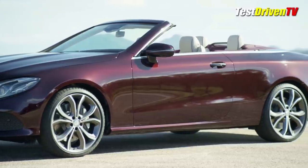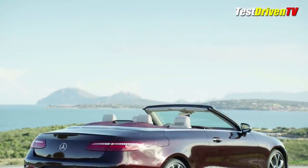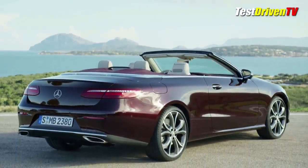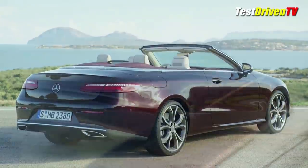One significant difference is a ride height 0.6 inches lower than the E-Class sedans for a sportier stance. It's also the largest E-Class Cabriolet yet, with a total length of 190 inches.